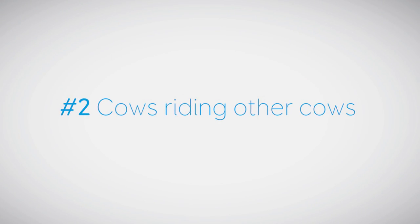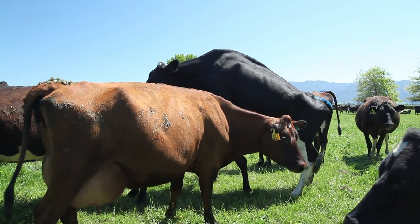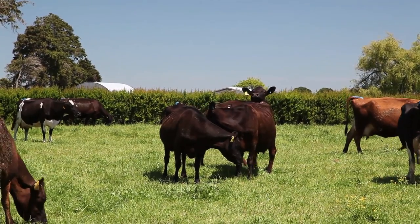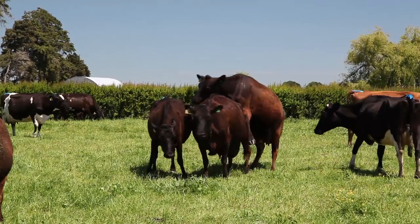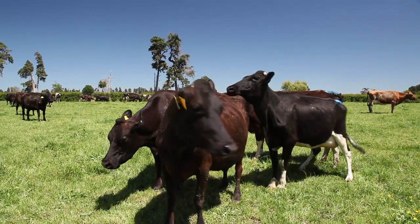Sign number two: cows riding other cows. The cows that are riding others could be approaching heat or are already in heat. These are easier to spot as jumping cows are quite obvious even in a big herd. They'll be riding and smelling other cows and generally being restless and noisy.